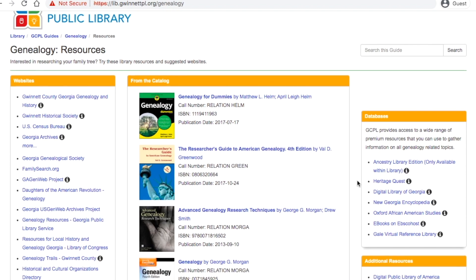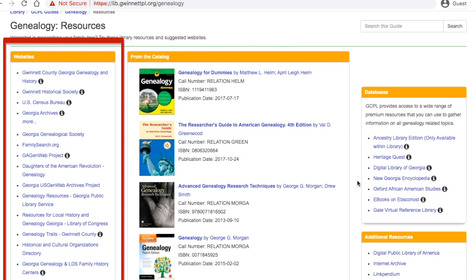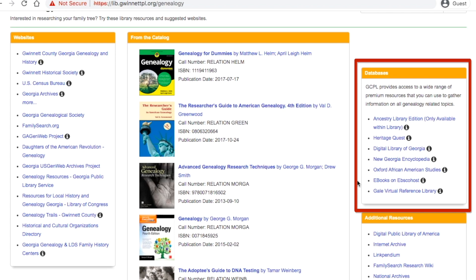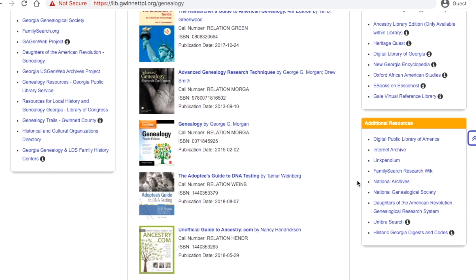Here, you can see that the page is broken up into sections based on the format of the resource. On the left are links to websites that provide publicly available genealogy resources. In the middle is a list of top books available in our catalog. On the right is a list of subscription databases that the Gwinnett County Public Library offers access to for our cardholders. Below that, you'll see even more genealogy resources.